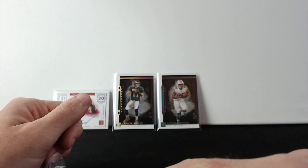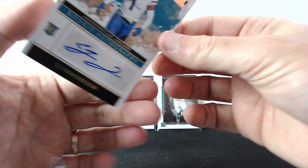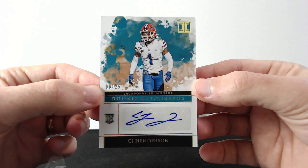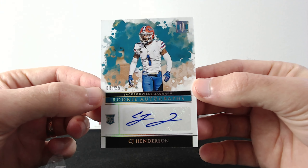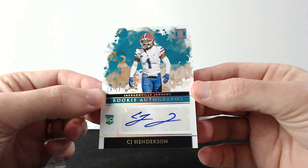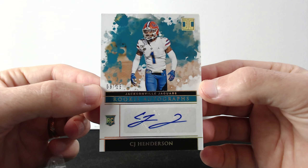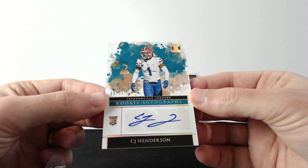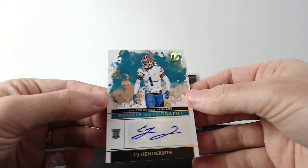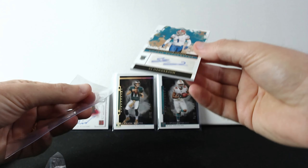Okay, next one is CJ Henderson rookie, out of 25. Well, that's a sticker — it is what it is, sticker still counts. Not a crazy rookie, but okay.